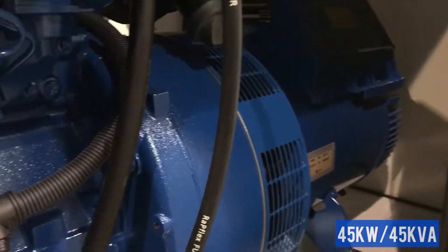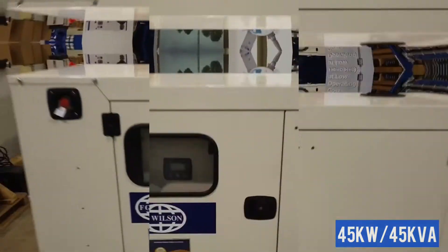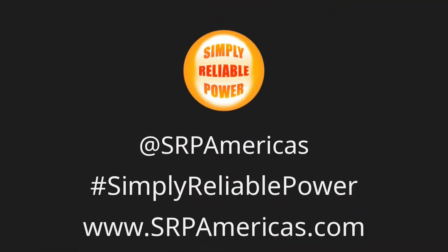The unit comes with a two-year warranty for 500 hours per year on standby, or one year with unlimited hours and prime power, ensuring you always have simply reliable power.